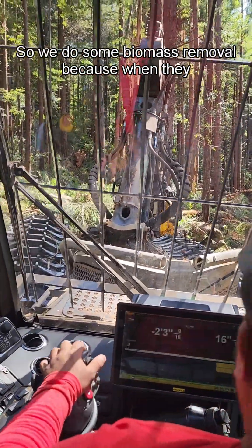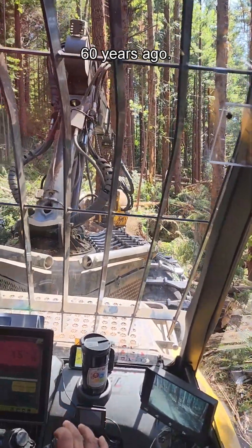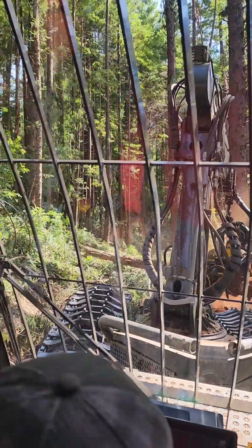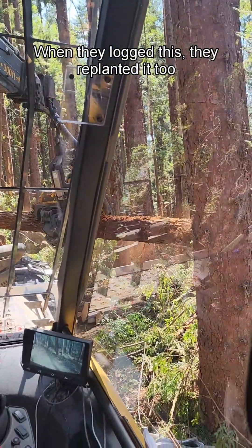So we do some biomass removal because when they clear-cut this place they did it like 60 years ago. Oh look, it — whoa, that was so fast! Oh my goodness. When they logged this, they replanted it too thick.